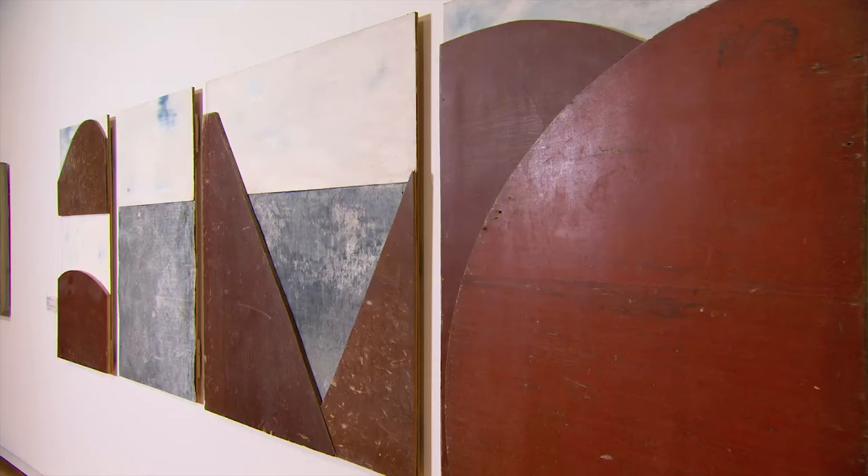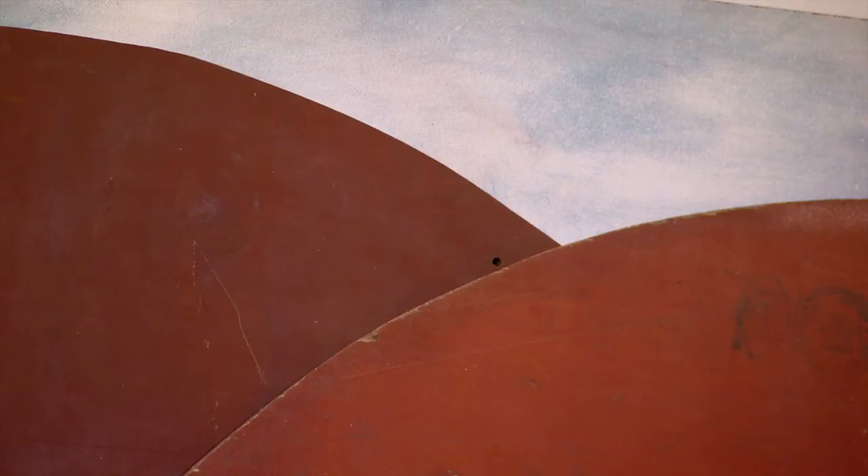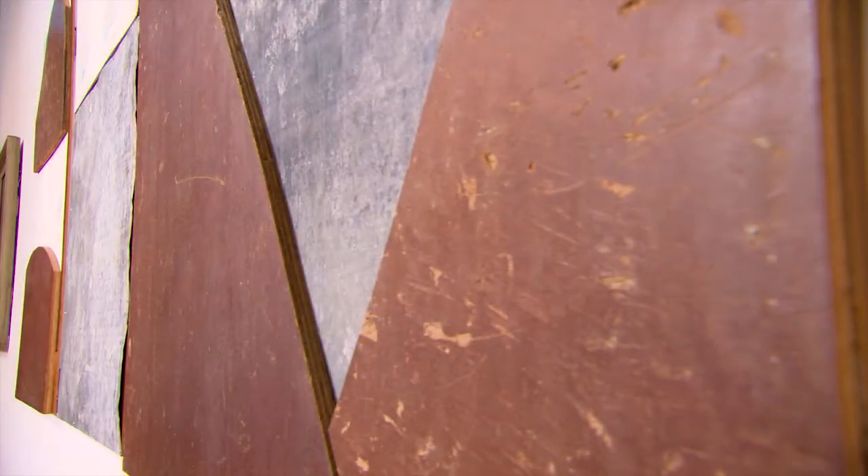The form boards in this work were found on a building site just near the National Library of Australia, quite close to where we are at the National Gallery. The beauty of the form boards is the way she engages with the happenstance and serendipity of the markings — markings from where cement was removed or where they've been battered in the process of being built or deconstructed. She also works exquisitely with the existing shapes of those form boards.